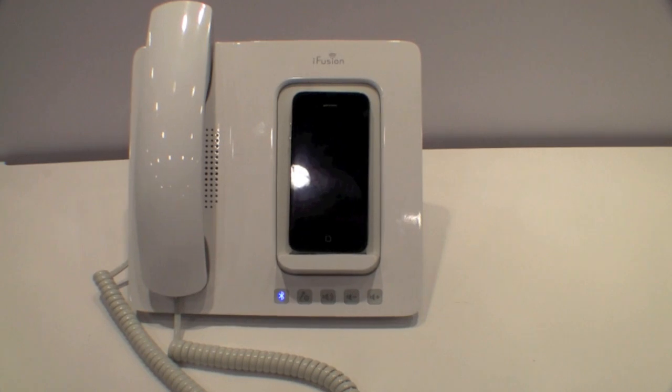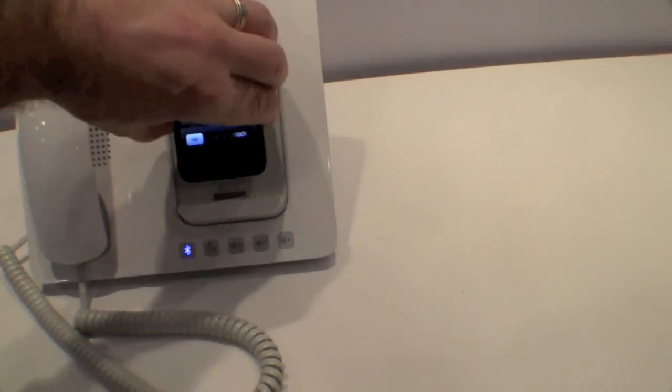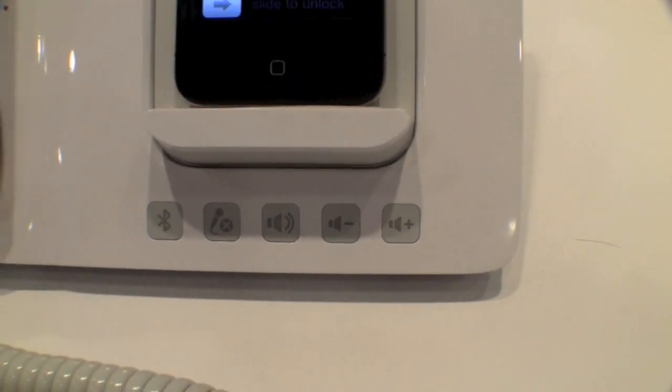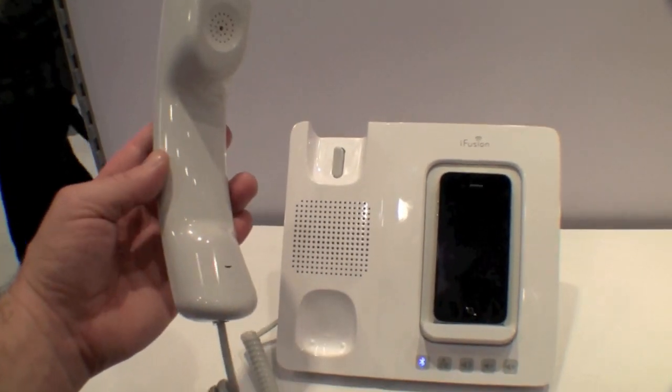It's kind of like an all-in-one, but this is ultra cool. You don't even need to have your iPhone docked, but it will dock and it will charge your iPhone. It is a Bluetooth connection, and then you're able to dial your phone and speak through the traditional handset.